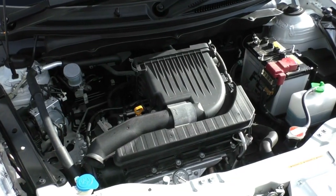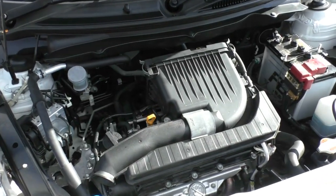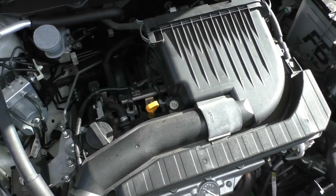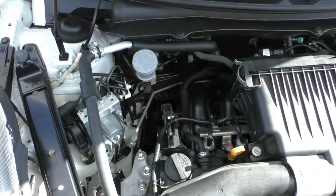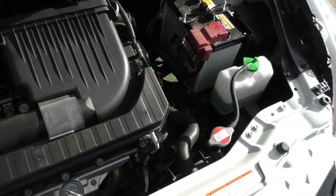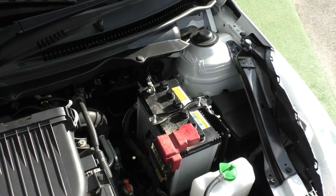Taking a look inside the engine bay of the Swift, what we have here is Suzuki's 1.4-litre four-cylinder motor. It runs on petrol fuel and has a four-speed automatic gearbox, giving you nice long gears for driving — so it's going to give you plenty of power when you need it.